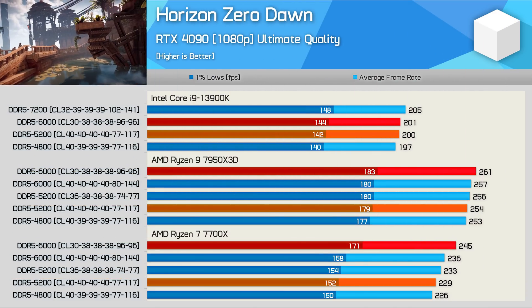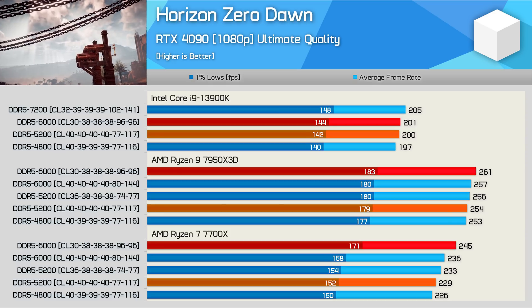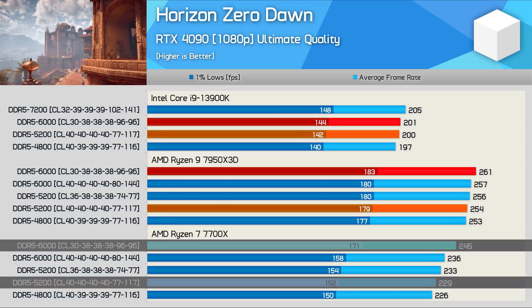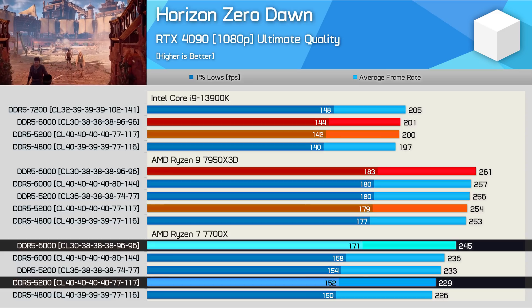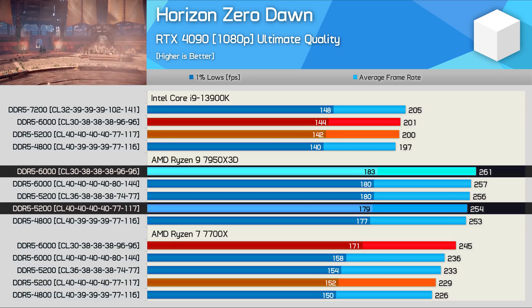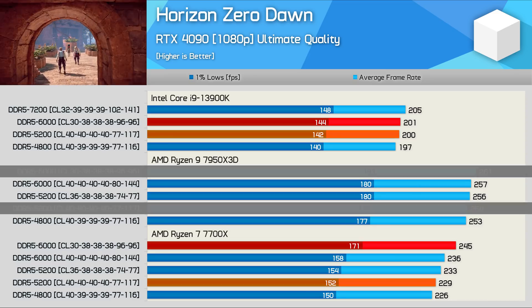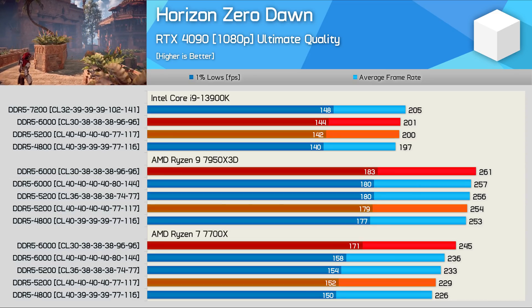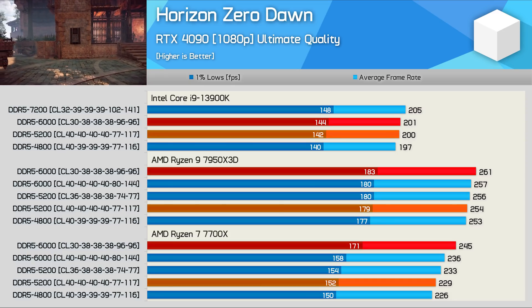Previously, we found that Horizon Zero Dawn isn't a very memory-sensitive title, as the 7700X saw just a 7% boost when upgrading from DDR5-5200 to 6000 — by far one of the smallest performance uplifts we observed. That margin was halved with the 7950X 3D to just 3%, again providing more clear evidence that the 3D V-cache part is far less reliant on system memory, and much closer to the scaling behaviour of the Raptor Lake CPU.